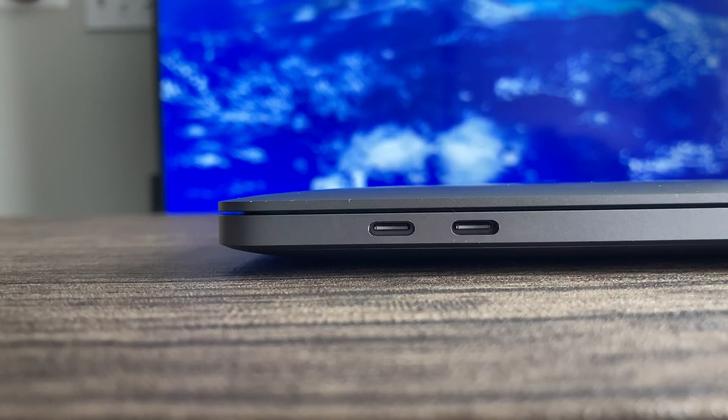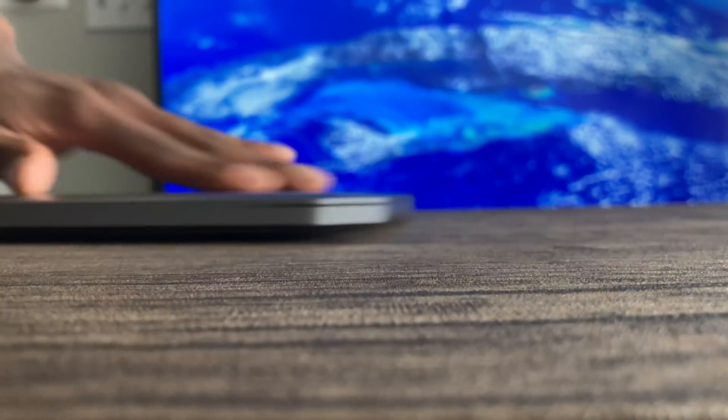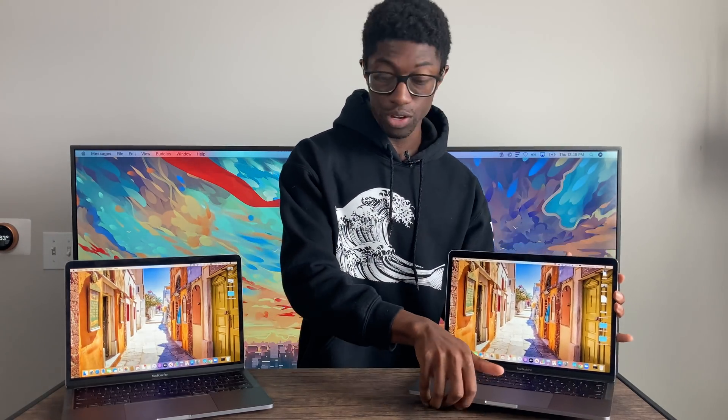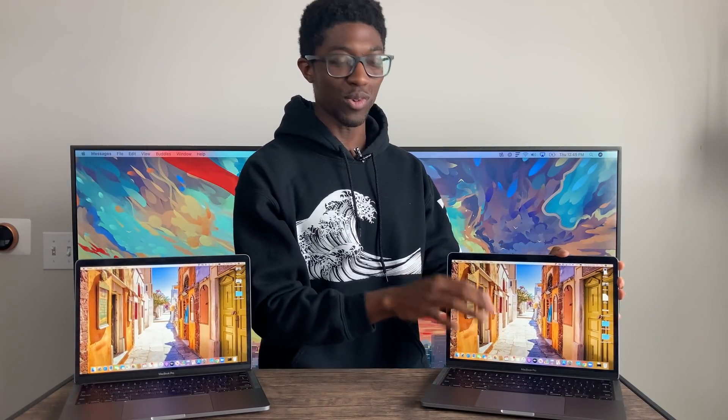Moving to the general comparison: the $1,300 model only has two Thunderbolt 3 ports on one side, whereas the $1,800 model has four Thunderbolt 3 ports split on either side. That gives you a lot more flexibility for plugging things in. If you connect your laptop to a lot of devices, the $1,800 model is going to be a better buy for those extra two Thunderbolt 3 ports.